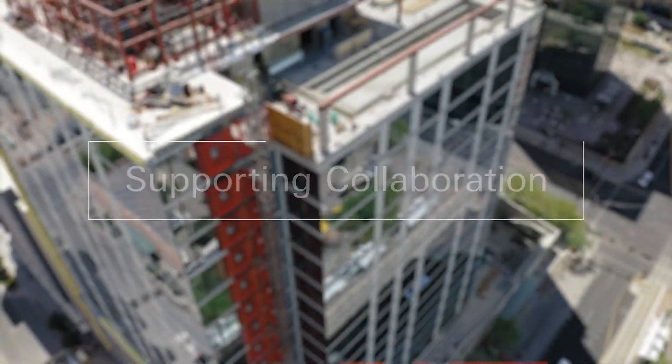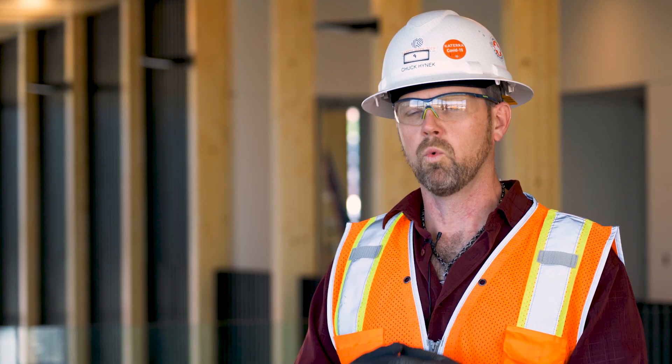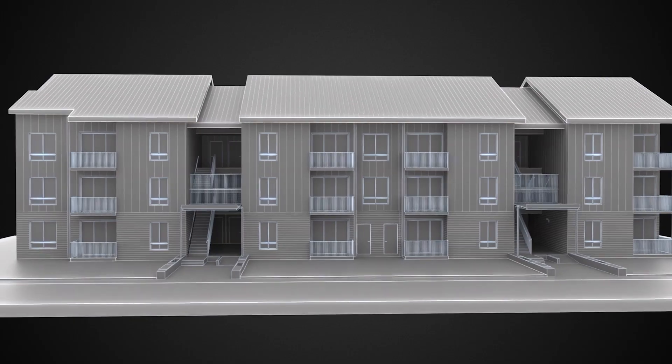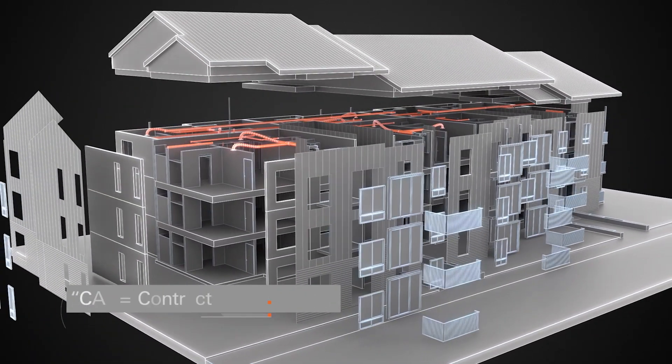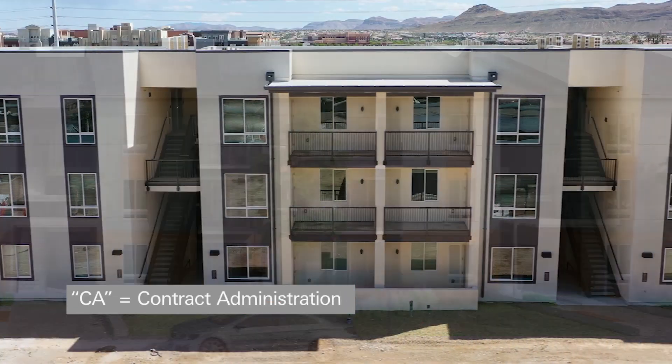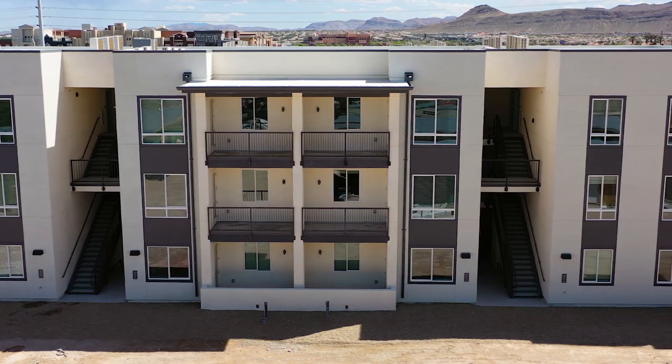Getting engaged with the design team early so that they're not reworking their design to make it constructible is one of the most valuable things that we can offer when we're doing the VDC process. This reduces the amount of construction administration needed during the project, and by doing so we get to a complete design much faster.